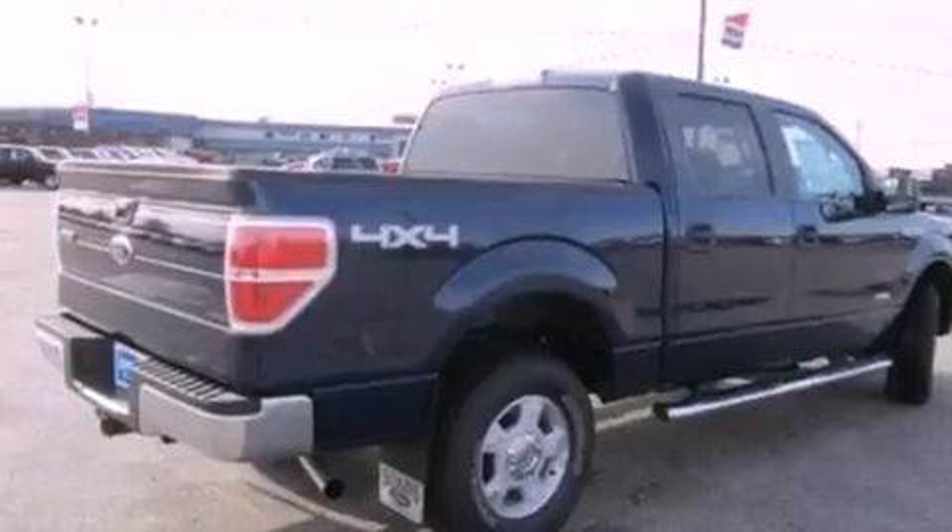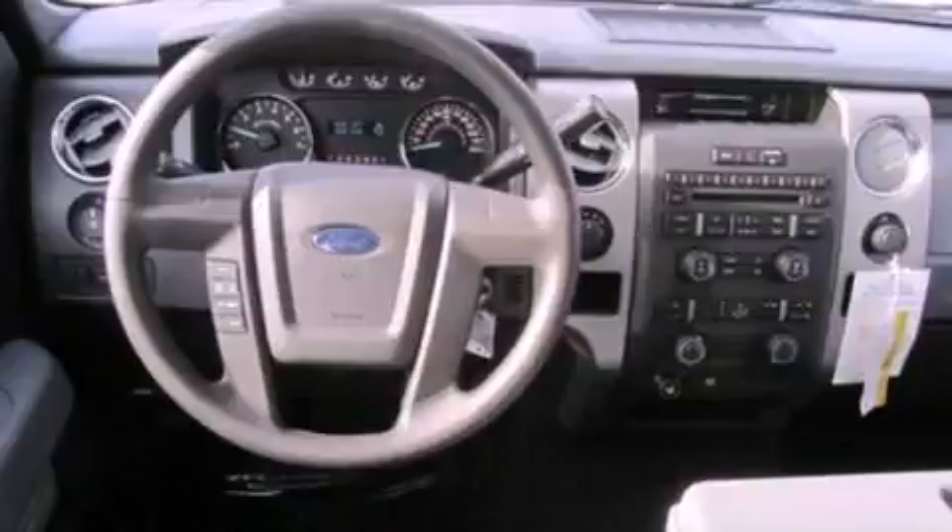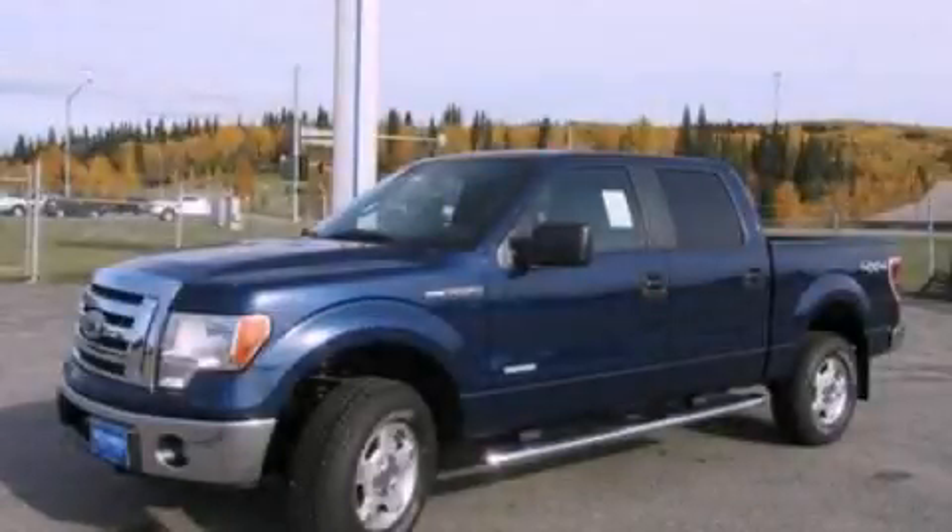Additional features include 12-volt power outlets, a low-tire pressure indicator, privacy glass, and cruise control. This automobile won't last long at this price. Call and arrange a test drive now.